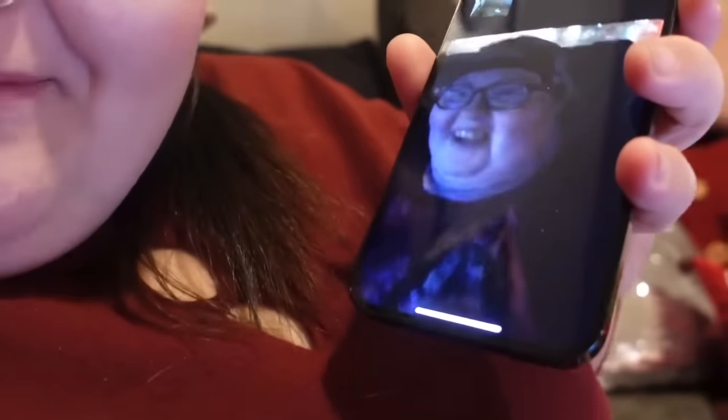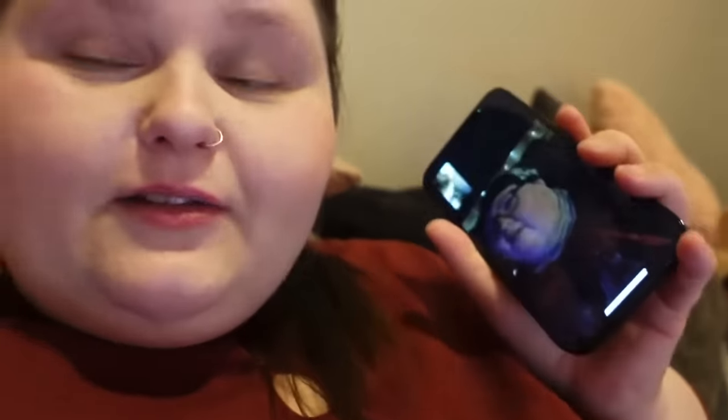Every time I do my makeup I just do eyeliner, eyelashes, and mascara because I like it. I'm on FaceTime with Becky and she looked at me and said, 'Why do you look like you have nude makeup on? Why does it look like you ain't got no eyebrows?'